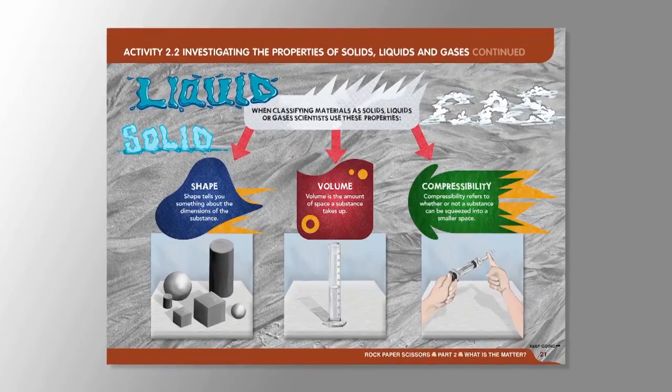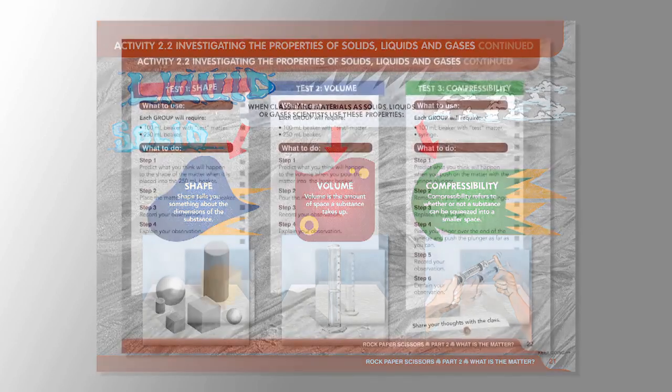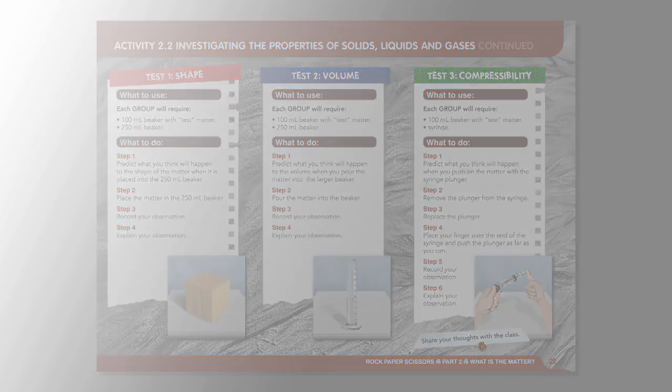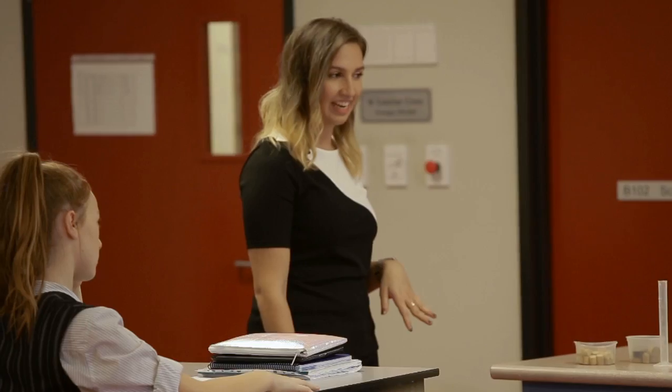So what we're going to do is we're going to do an investigation. In groups, we are going to look at the volume of solids, liquids, gases, the shape of solids, liquids and gases, and the compressibility of solids, liquids and gases. Each group is going to investigate one state of matter and you can use any piece of equipment you want here.